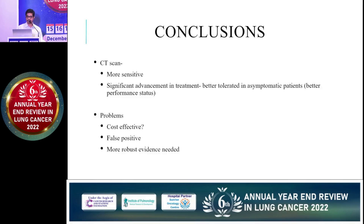To conclude, in my personal opinion, CT scan is obviously more sensitive but is associated with more false positives — and that false positive rate may be a little higher in a developing country. There has been significant advancement in treatment since 2005. If recurrence is diagnosed in an asymptomatic stage, whether local or distant, treatment can be started earlier, patients will tolerate treatment better, and outcomes will likely be better. However, there are problems with CT scan follow-up including unknown cost-effectiveness and false positives. To implement it in our country, I think we need more robust evidence.